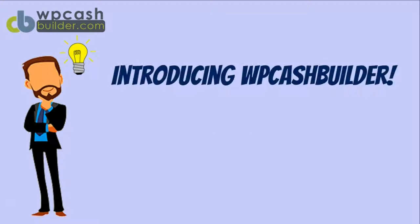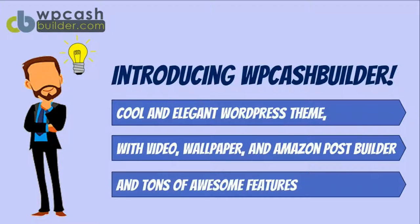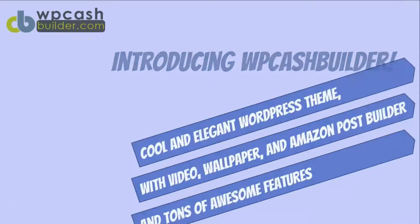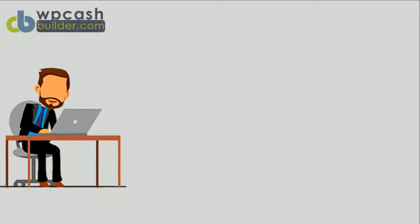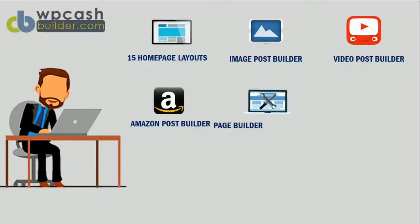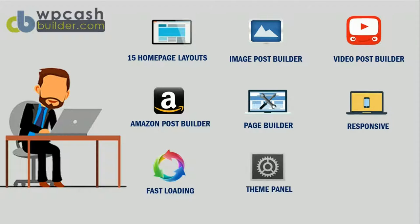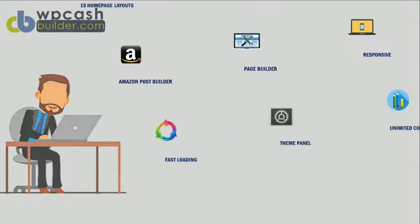WP Cash Builder comes with Amazon post builder, wallpaper post builder, video post builder, and tons of awesome features that allow you to create profitable websites in minutes. Features include 15 homepage layouts, video post builder, wallpaper post builder, Amazon post builder, page builder, responsive layout, fast loading, theme panel, unlimited colors, and much more.